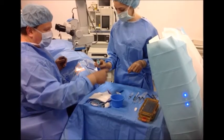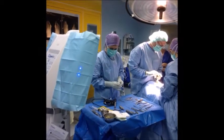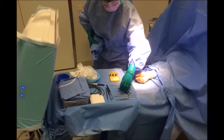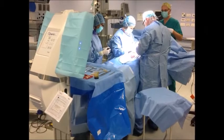The mobile laminar flow reaches the surgical site and the instruments directly without encountering obstacles such as surgical lamps or the surgeons' heads, reducing the bacterial load on the surgical site and instrument table by 95%.